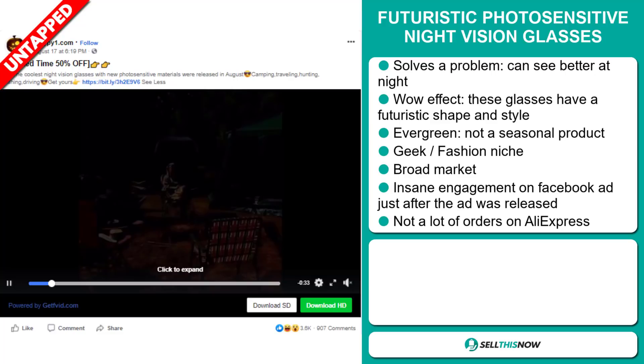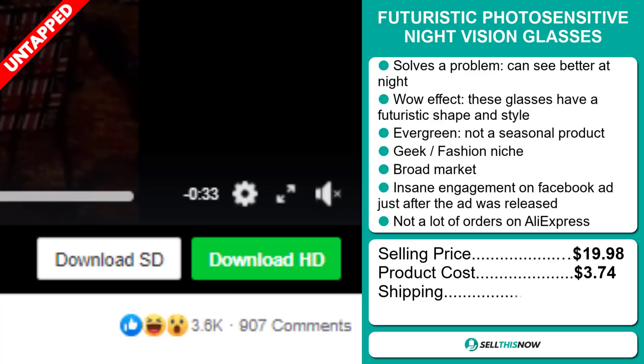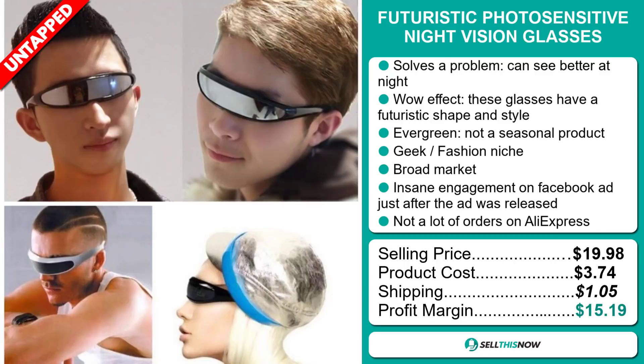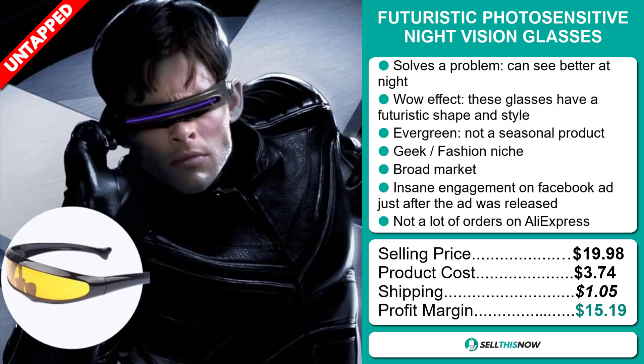The selling price for the Futuristic Photosensitive Night Vision Glasses is just under $20, whereas the product cost is only $3.74. Shipping will set you back $1.05, so you're looking at a good profit margin of $15.19. Sell this now.